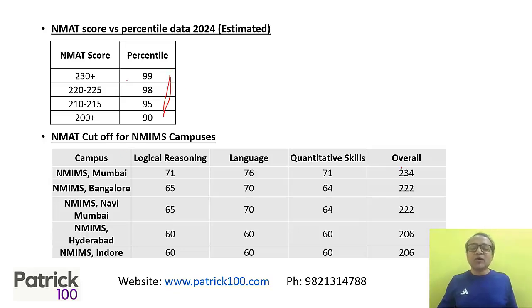Looking at the cut-offs: NM Kopar could have a cut-off around 224, NM Bangalore around 222, NMIMS Mumbai around 222, Hyderabad 206, and NM Indore 206. These are tentative cut-offs — they can go up or down — but these are the approximate NMAT scores required for different NM colleges.